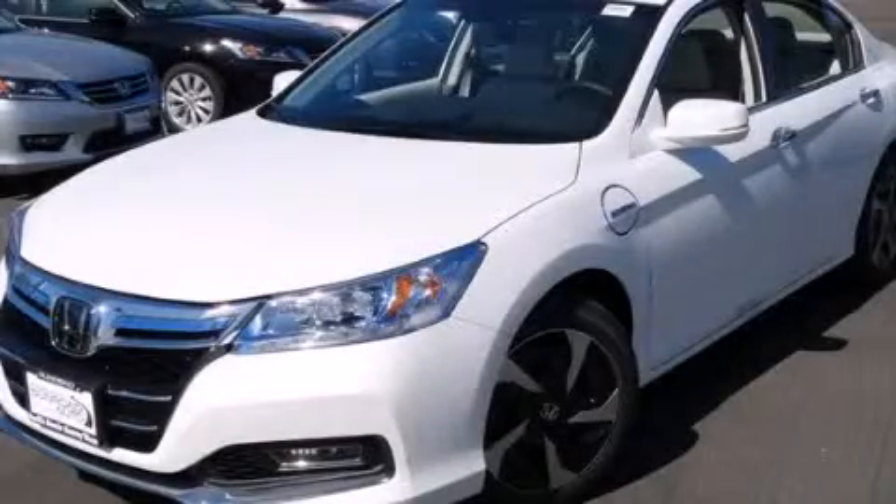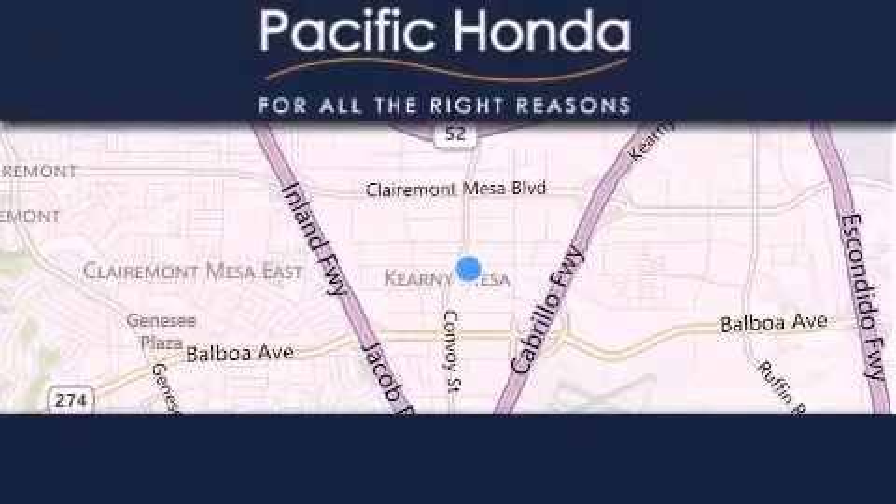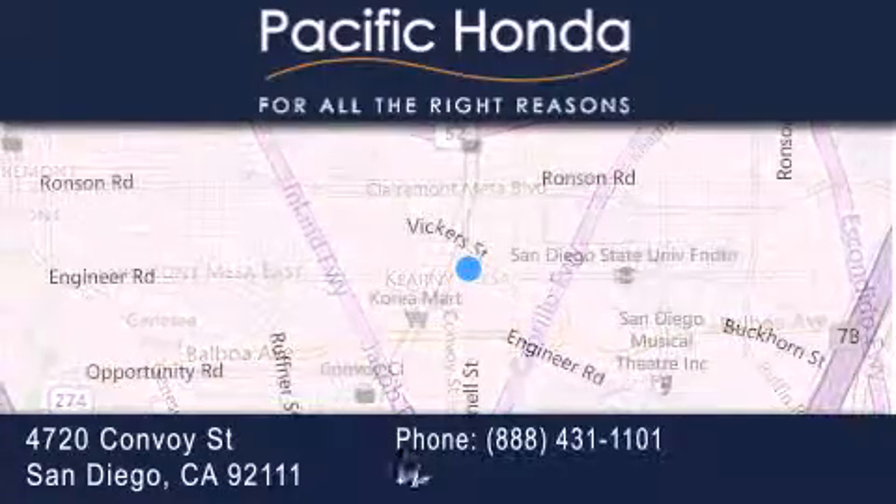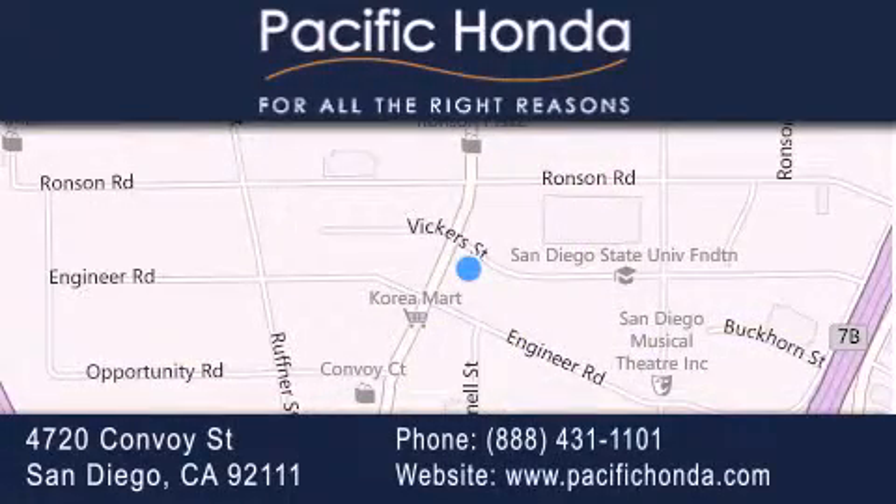Stop by today and test drive this automobile for yourself. Pacific Honda is located at 4720 Convoy Street in San Diego. Our goal is to exceed all of your expectations to ensure that you'll return for future visits.